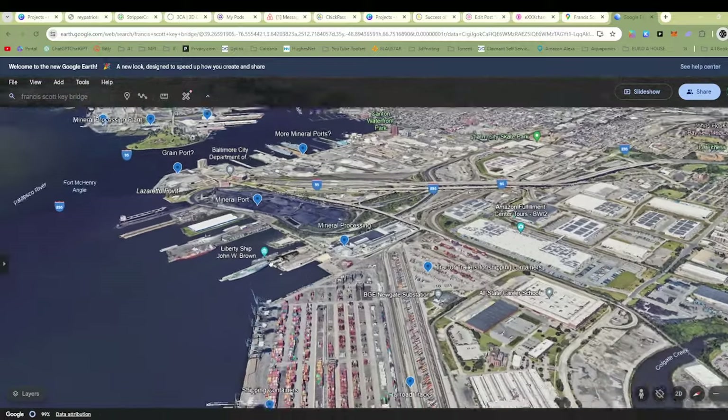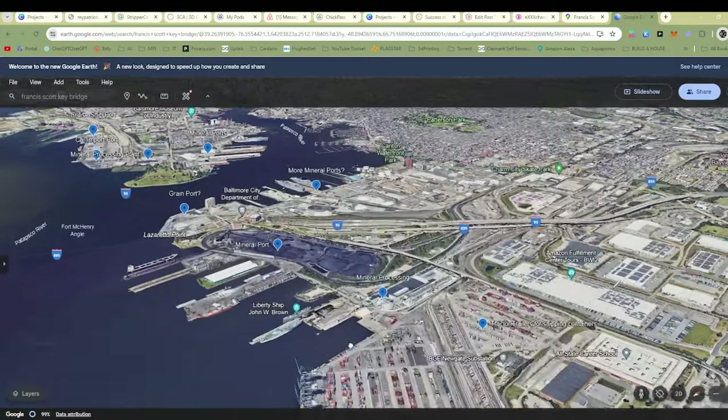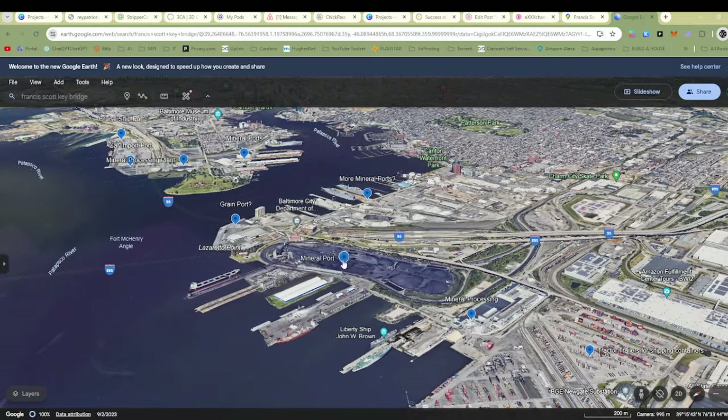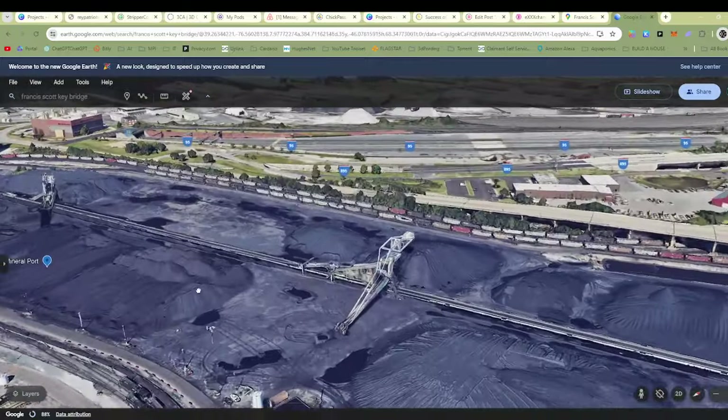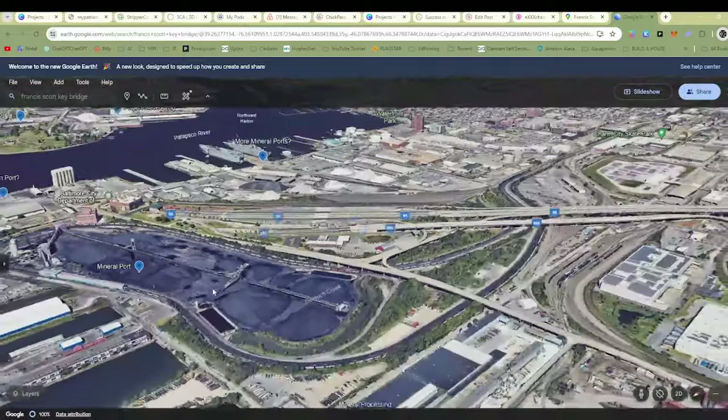Mineral processing is one of the things I see the most. That and car imports. I don't know what kind of minerals this is — I just labeled it mineral import. It's just like black stuff.